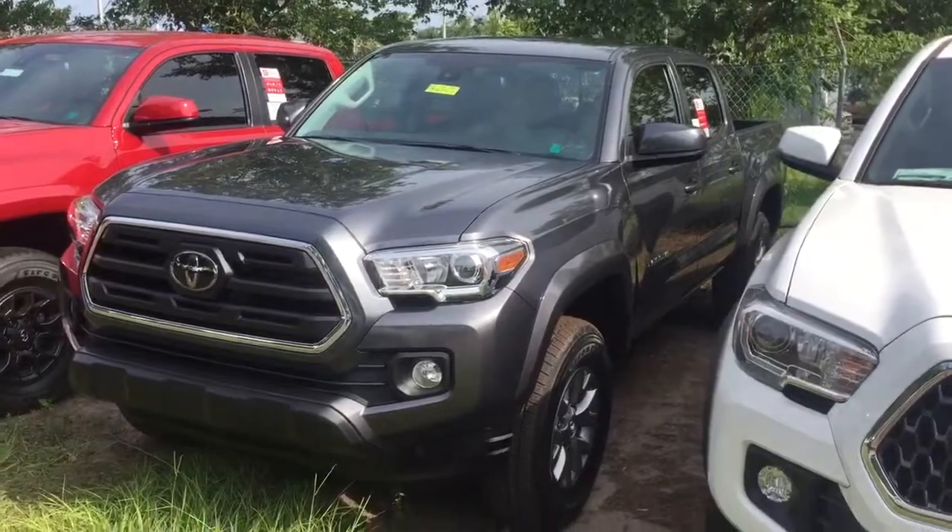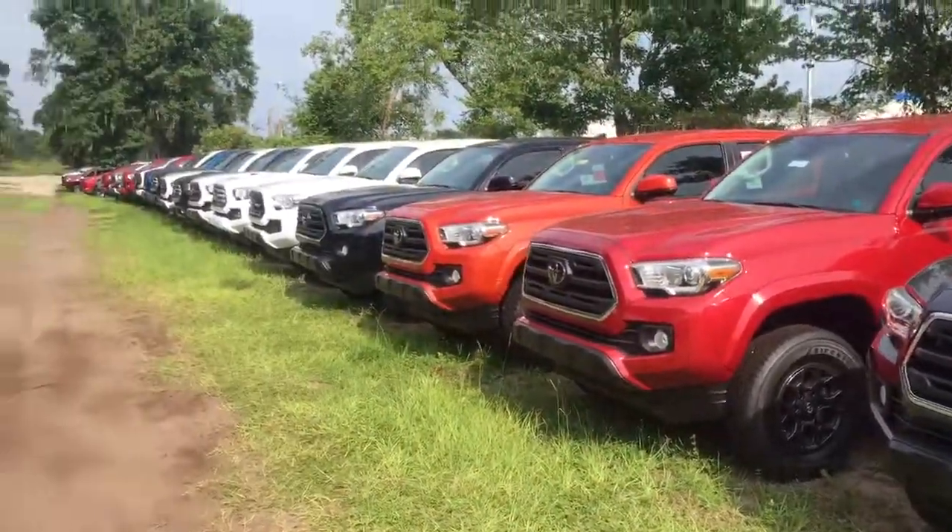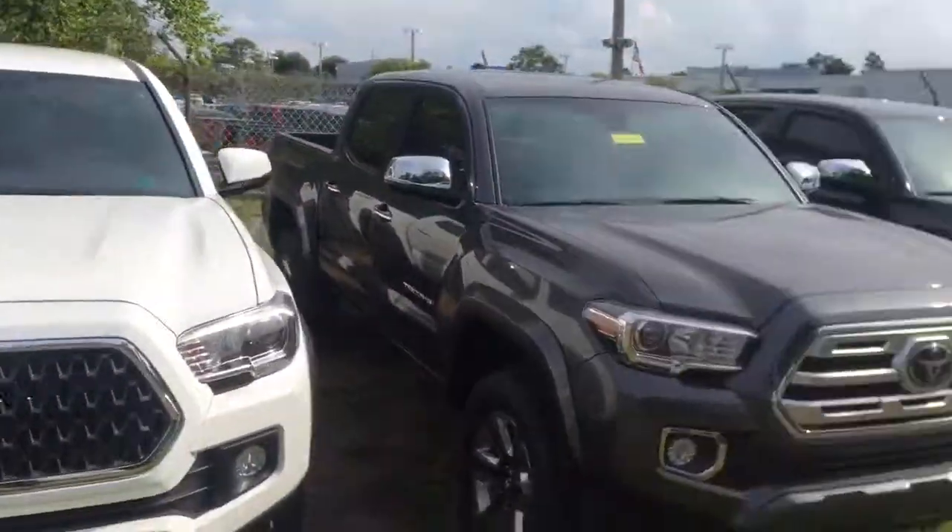V6 4x4. Magnetic gray is the color I picked out, but as you can see I have plenty of colors to choose from — all trims and styles.